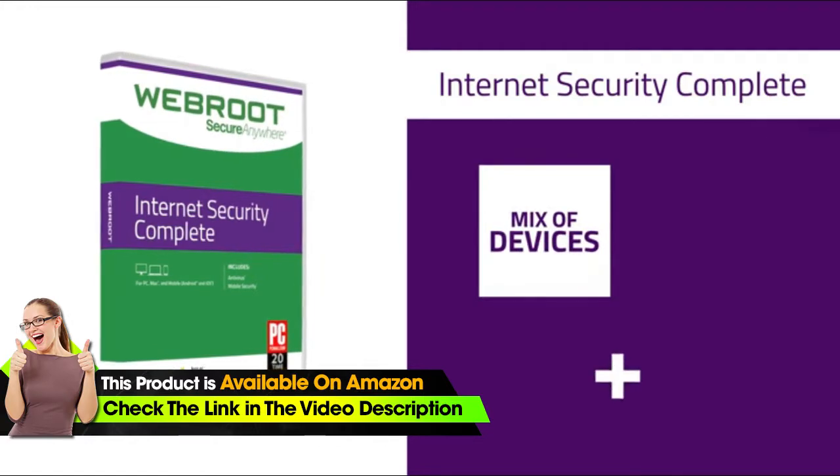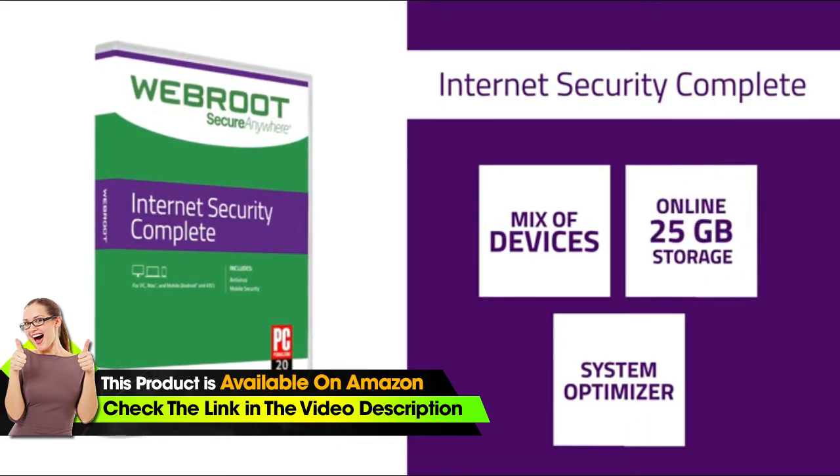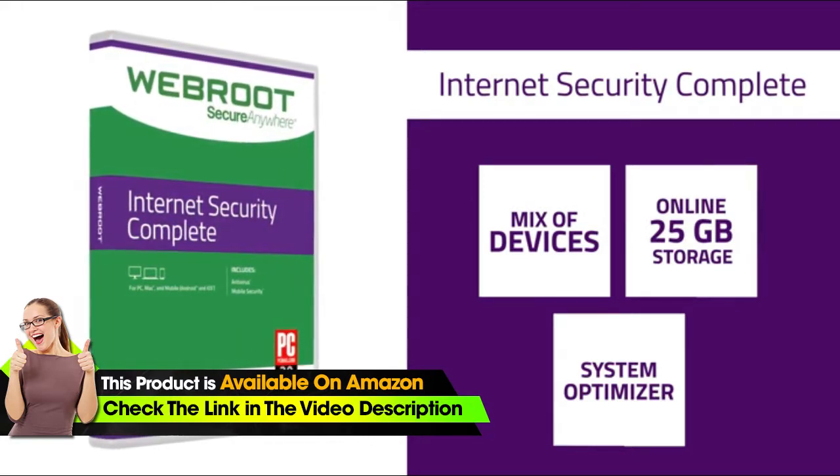And for a mix of devices, top-of-the-line system optimization plus 25 gigabytes of secure online storage, Webroot Internet Security Complete is for you.